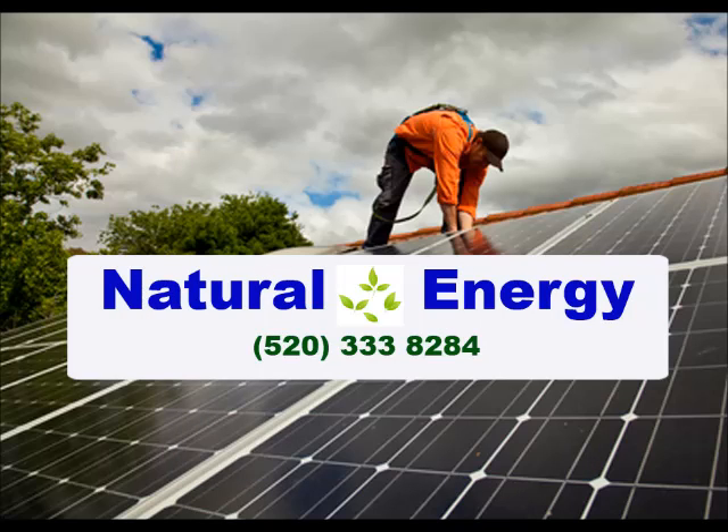In conclusion, the decision is really quite simple. If you pay federal and state taxes, purchase. If you have no tax liability, lease. Call Natural Energy on 520-333-8284 and claim your totally free energy efficiency survey.